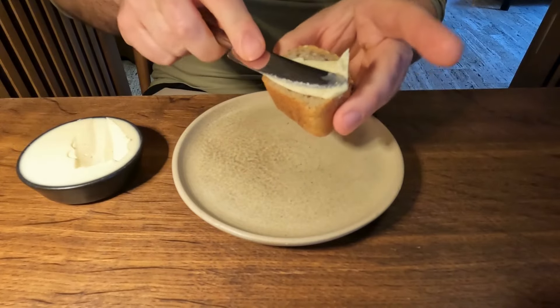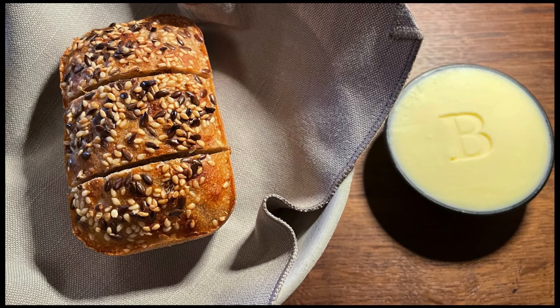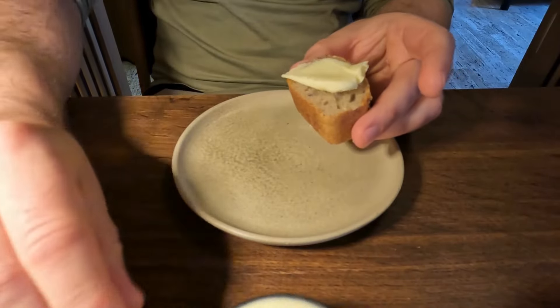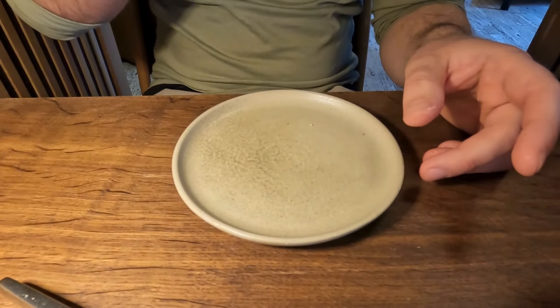Before our first serving of the menu we were offered a very uncomplicated bread serving. The bread was very nice, in a loaf form with some seeds on top. It was warm and together with that we had a local salted butter. It was very good.